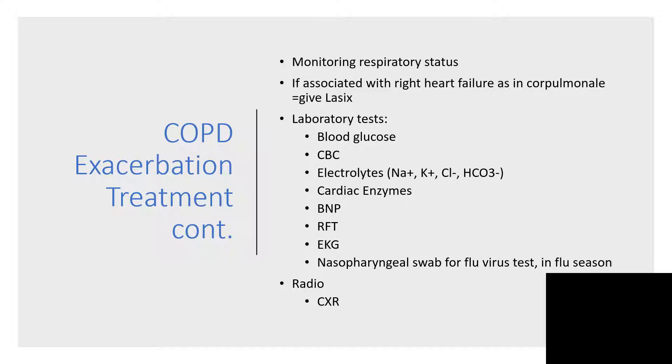Monitor respiratory status, and if you are suspecting cor pulmonale — which means right heart failure as a result of respiratory failure — because when the right ventricle cannot pump blood through the pulmonary artery to the lungs for re-oxygenation and return via the pulmonary vein, then you need to clear the pulmonary edema with a loop diuretic like furosemide, popularly known as Lasix.